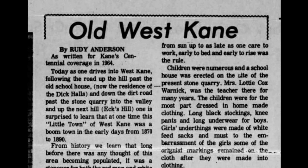From 1870 until 1890, West Kane was a boomtown, especially during the oil excitement that brought thousands of drillers, speculators, and curious big city hustlers to nearby JoJo to chase their fortunes.